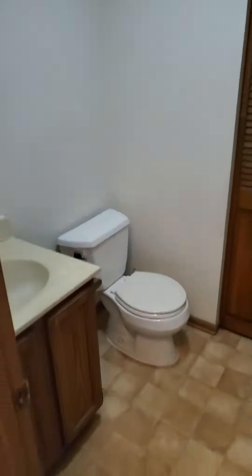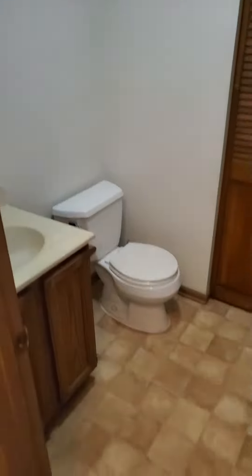This is the half bathroom, and then a little bit further down we're going to get to the kitchen.